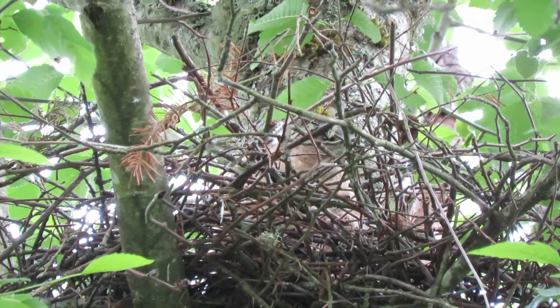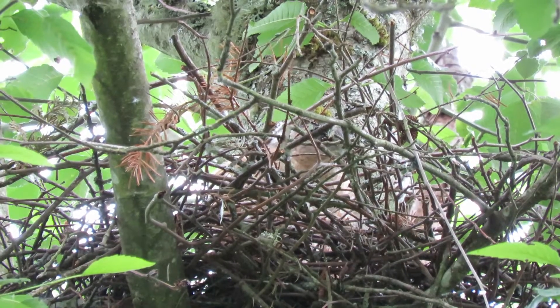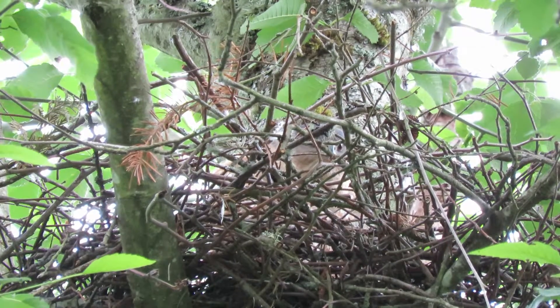Okay, there we got some movement. Look at that — there she is getting up a little bit. Look around. There's her head looking out. Hi Mama, just me again.